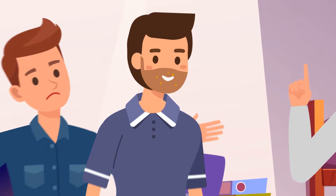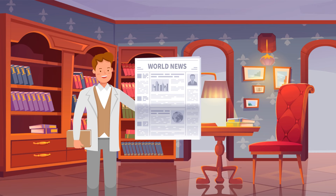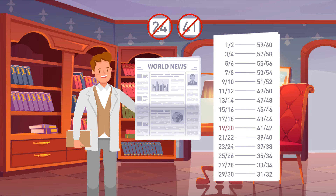Mike goes to the library to study archival newspapers. This newspaper is supposed to have 60 pages, but pages 24 and 41 are missing. Can you guess which other pages won't be there too? Pages 19, 20, 23, 37, 38, and 42 will also be missing.